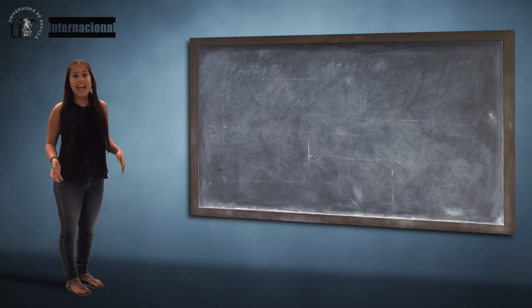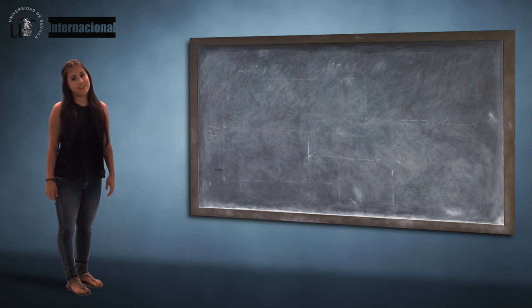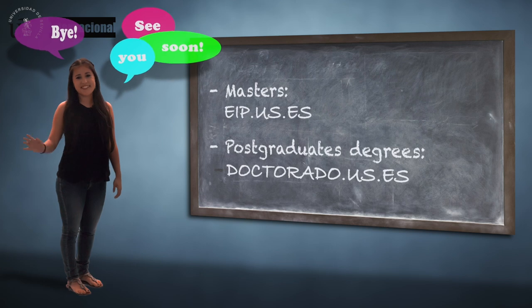If your experience as an international student of the University of Seville was unforgettable, be sure to take a look at our Master's and Postgraduate programs and continue your career back with us. Bye, see you soon!